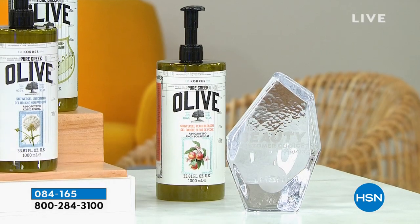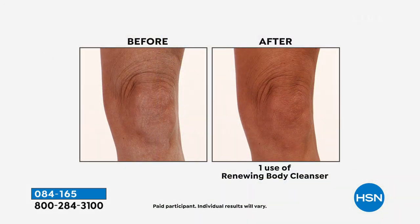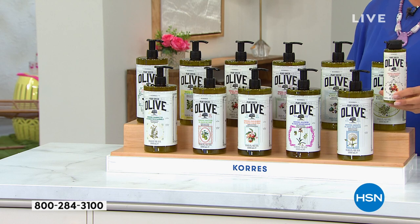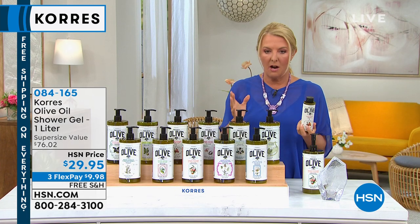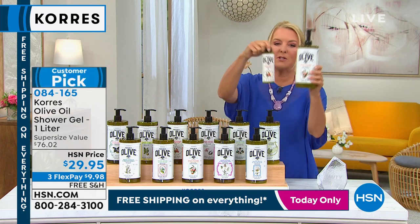This is an absolutely iconic one-liter collection of the most amazing shower gel — the olive collection. It is a customer award winner. The olive shower gel this size normally goes for about $19.95. It's a customer pick with 4.8 stars. People love this stuff. Four of the regular bottles make one of these liters.